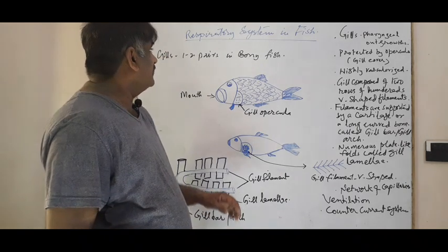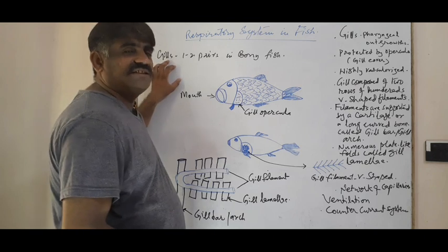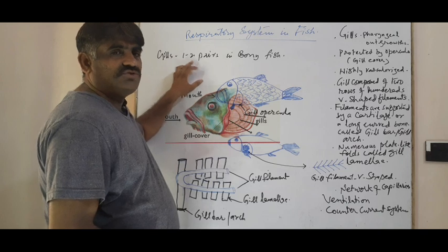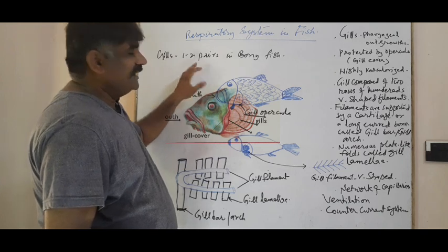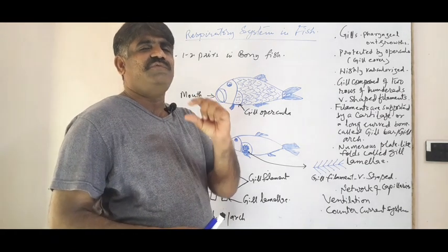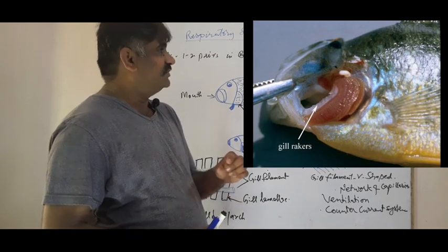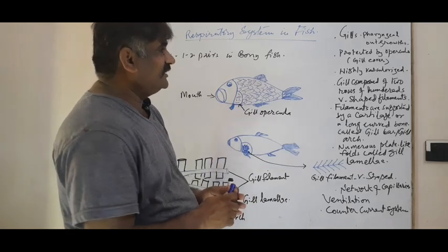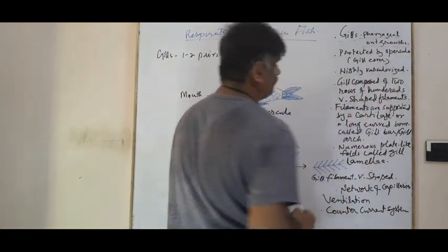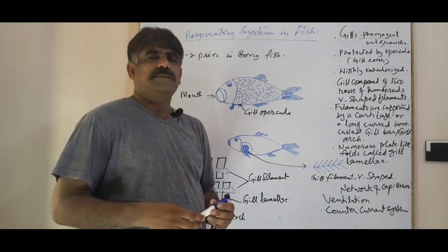Gills are the respiratory organs in bony fish and they are one to two pairs. Gills are formed from the pharyngeal outgrowth — in the pharynx, the pharyngeal outgrowth forms these gills. So the first key point is that gills are pharyngeal outgrowth, and they are externally protected.